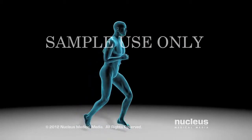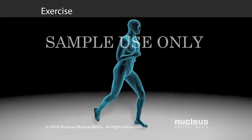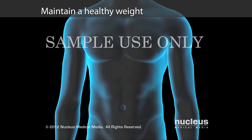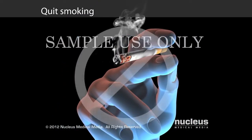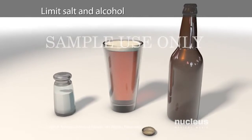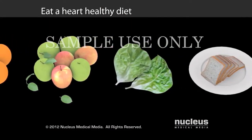You may need to make some lifestyle changes, including exercising on a regular basis, maintaining a healthy weight, quitting smoking, limiting salt and alcohol, and eating a heart-healthy diet.